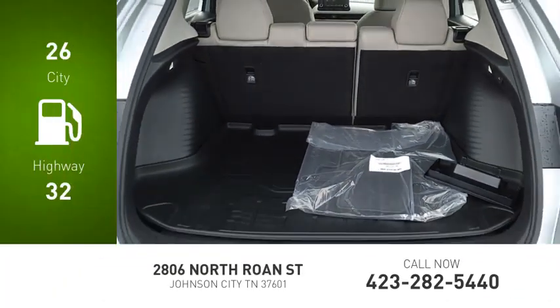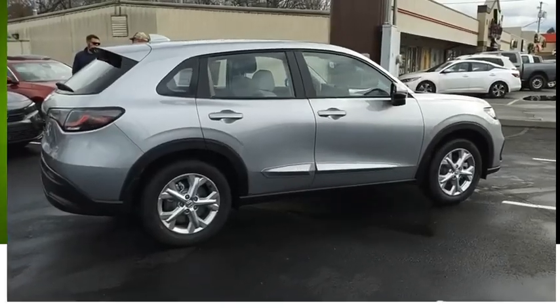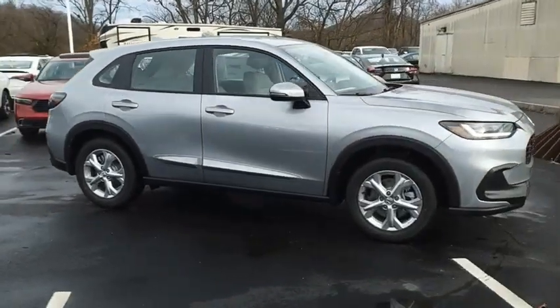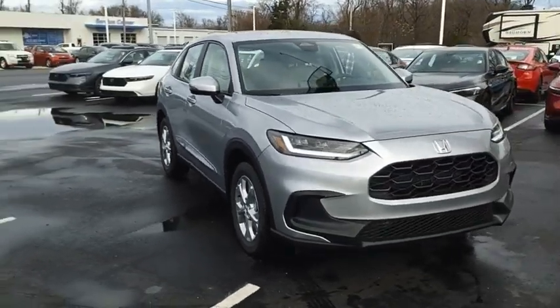Great fuel efficiency saves you money by requiring fewer trips to the gas station. The HR-V has a good-looking exterior with a clean design. It comes with a well-tuned suspension and a handsome and flexible interior with tons of options to choose from.